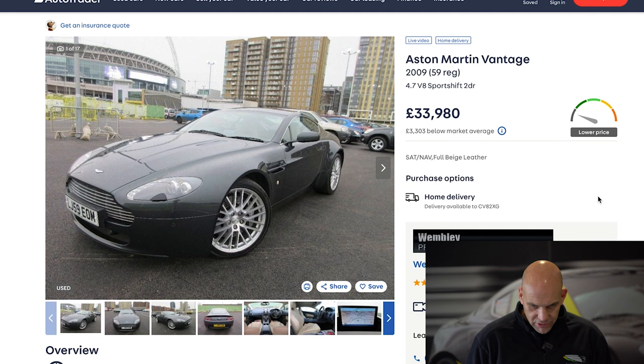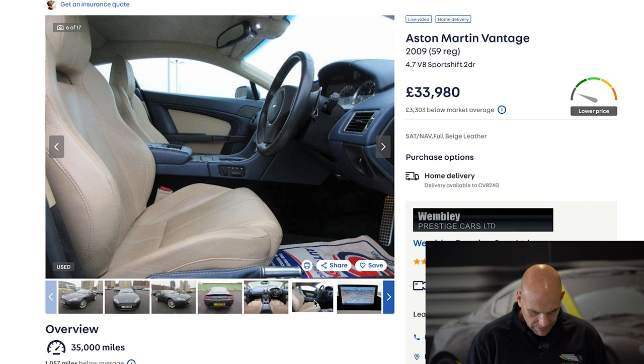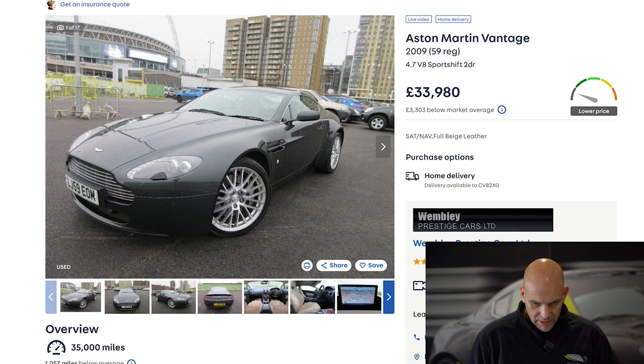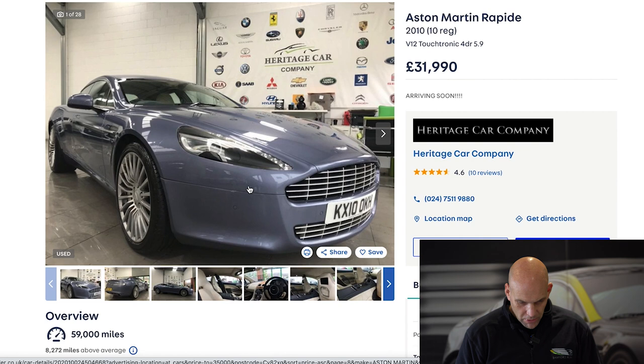We'll round off with a 4.7 V8 Vantage that we've squeezed in under £35,000 at £33,980 — really low mileage for that sale price. The colour combination won't be to everyone's choosing, but if you were looking at some 4.3 V8s at the late twenties and you could just hang on, save a bit more and get a 4.7 like this, then it's definitely worth buying the 4.7 over the 4.3.